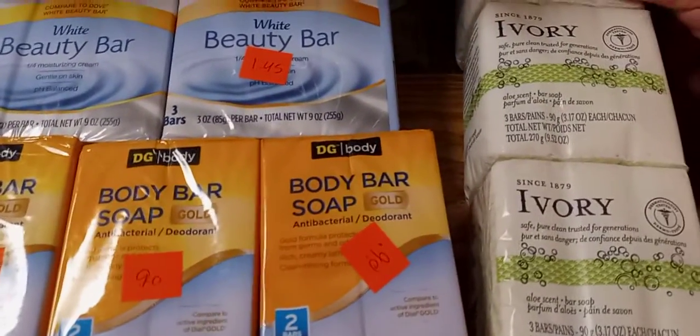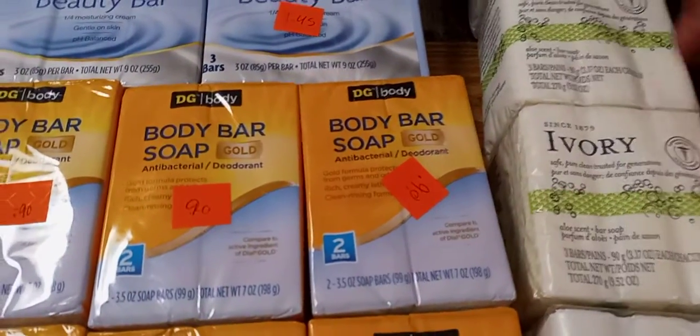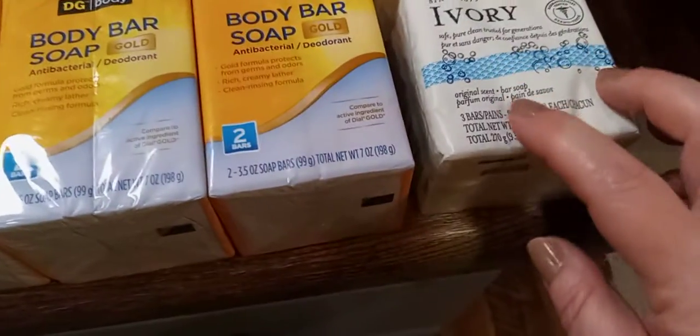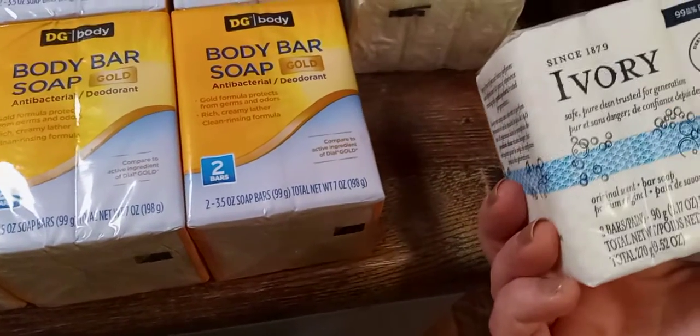That's like back in the old days. Then there's this ivory soap — aloe scent, three in each one, so there's nine bars of ivory soap since 1879. And then this is the original, and there's three in there. So that's pretty cool.